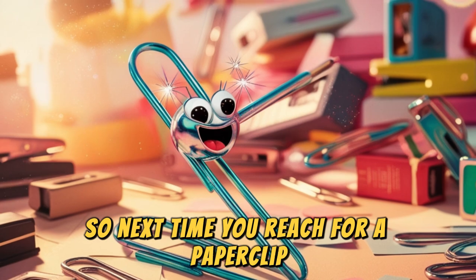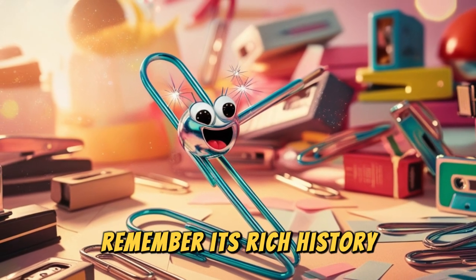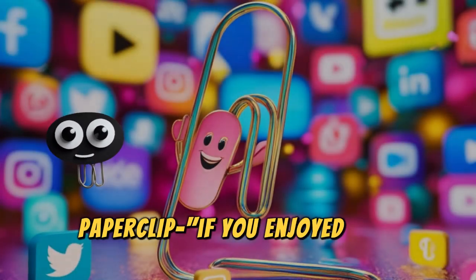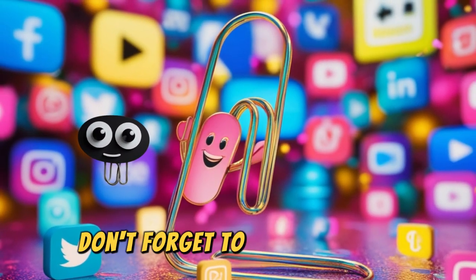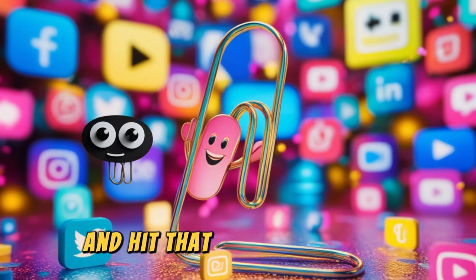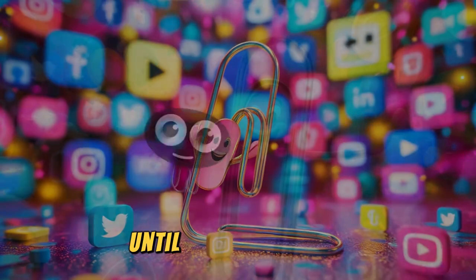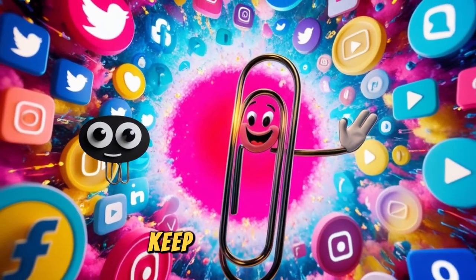So next time you reach for a paperclip, remember its rich history and the quirky adventures it's been on. If you enjoyed this journey with us, don't forget to like, subscribe, and hit that notification bell for more amazing object stories. Until next time folks — keep it together.